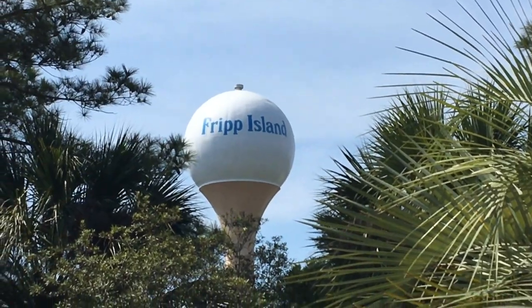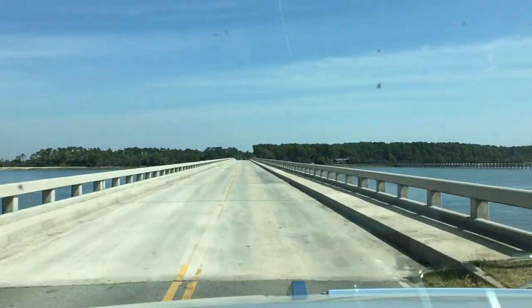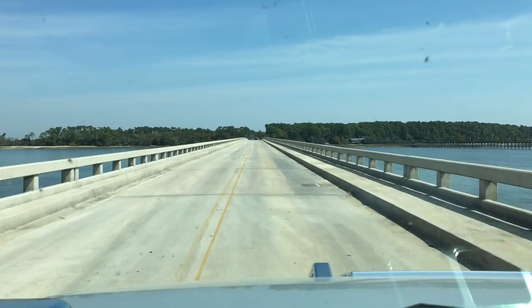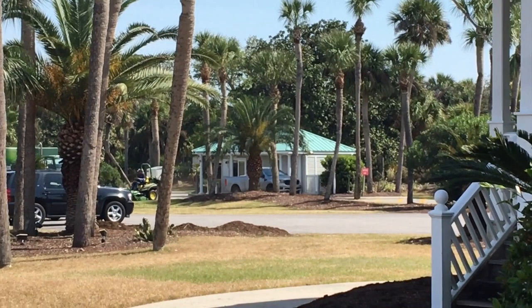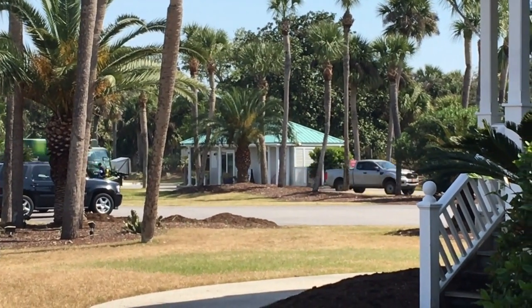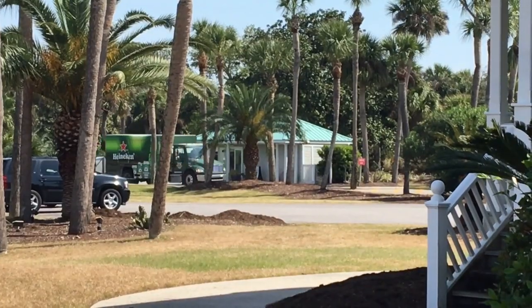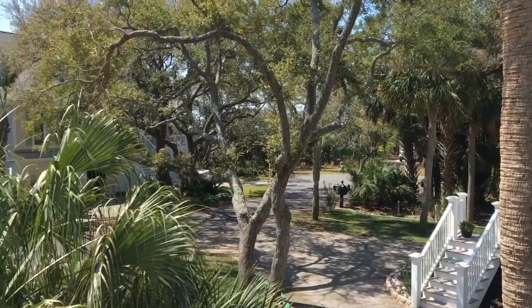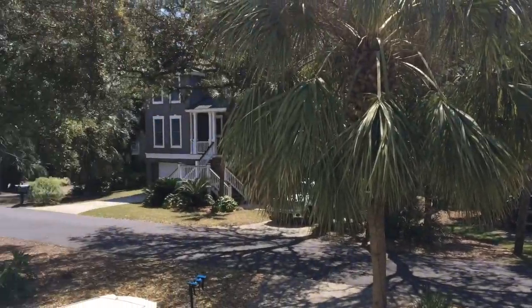Today we're on Fripp Island at the Fripp Island Golf and Beach Resort in South Carolina. This is a private island — there's just one bridge on and off, and you have to go through a guard shack. To get on, you have to be either a property owner, a guest, or a renter. You can't just drive around and explore.